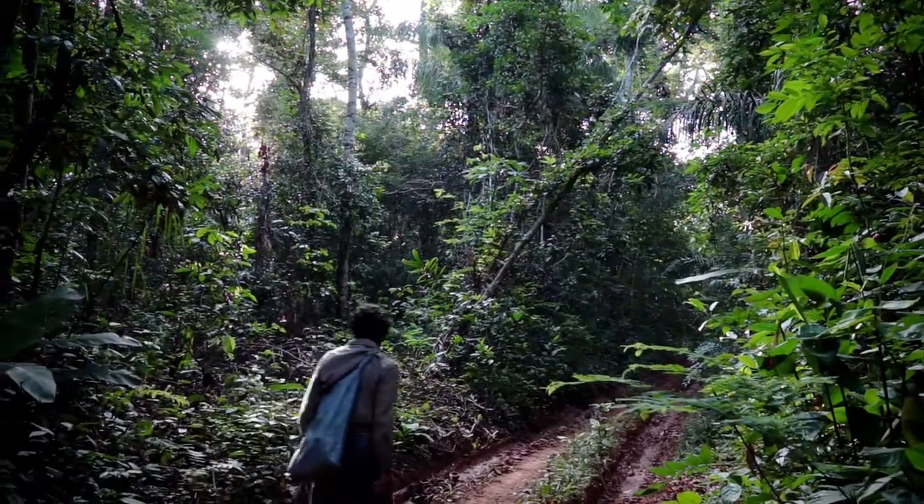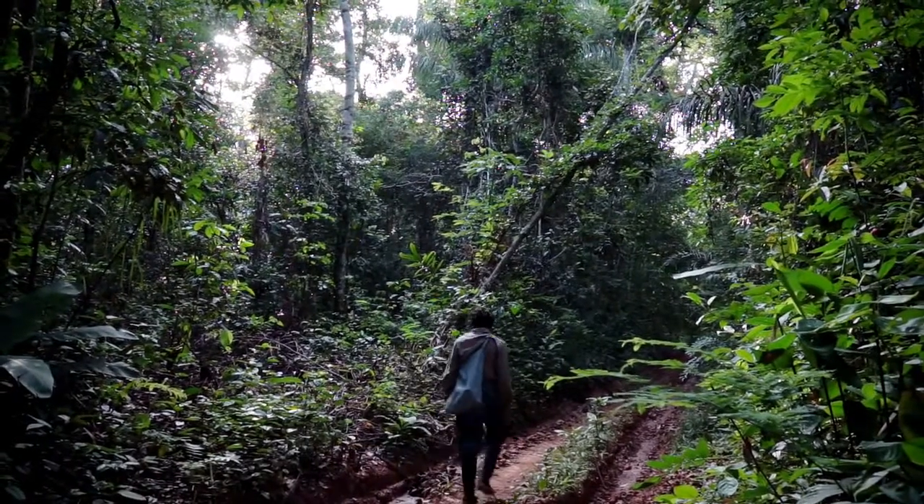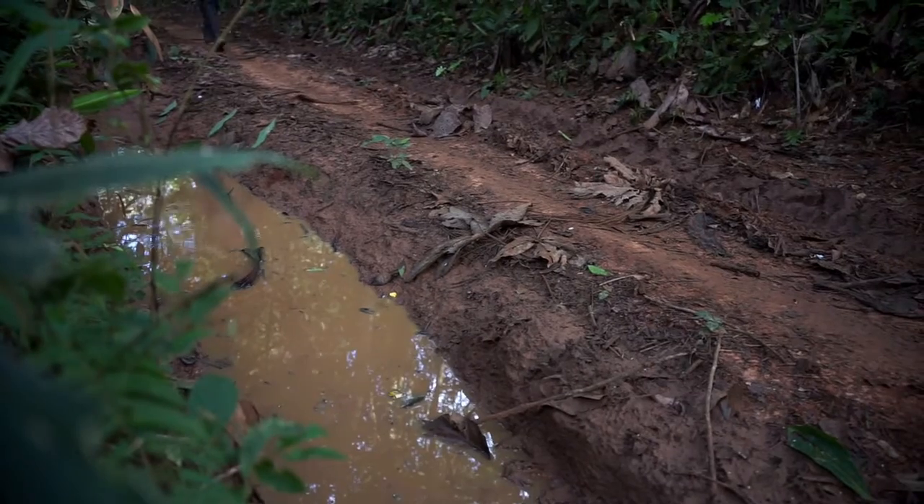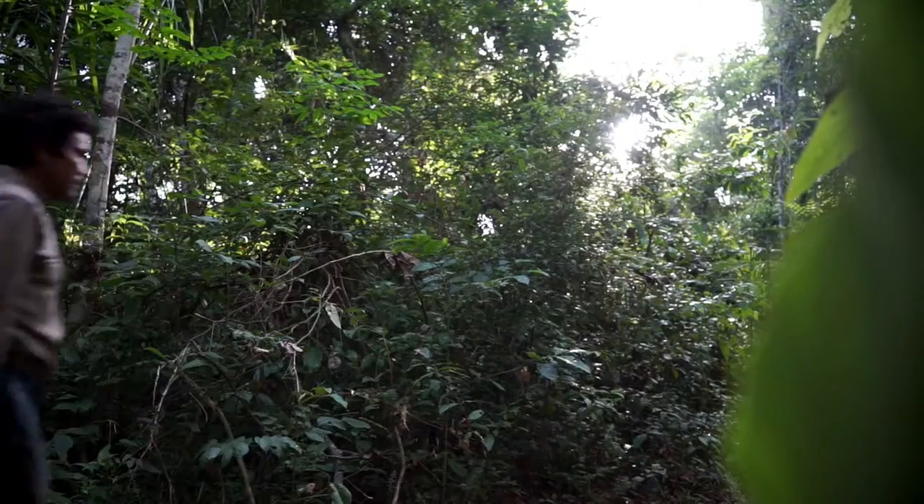Ernesto is one of around 15,000 Brazil nut harvesters in the Bolivian rainforest. During harvest time, from December to March, most harvesters live in the middle of the jungle in makeshift huts.